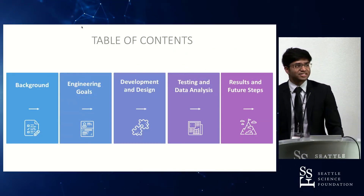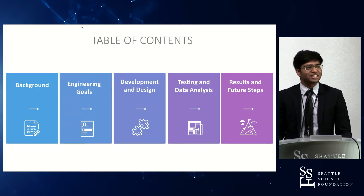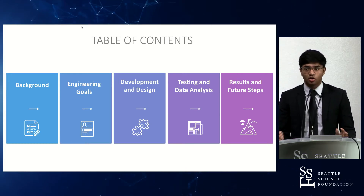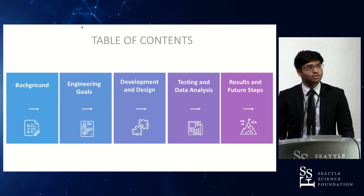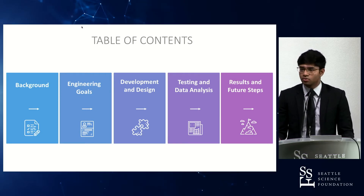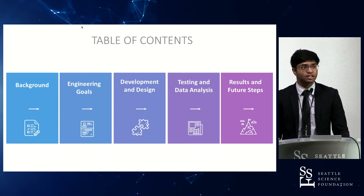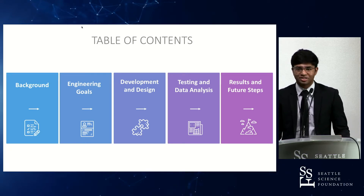For a quick introduction of the general timeline, I'll be going over background and then the engineering goals for my project, as well as development and design of the actual algorithm, then looking at viability and testing, and finally future steps and practical applications.